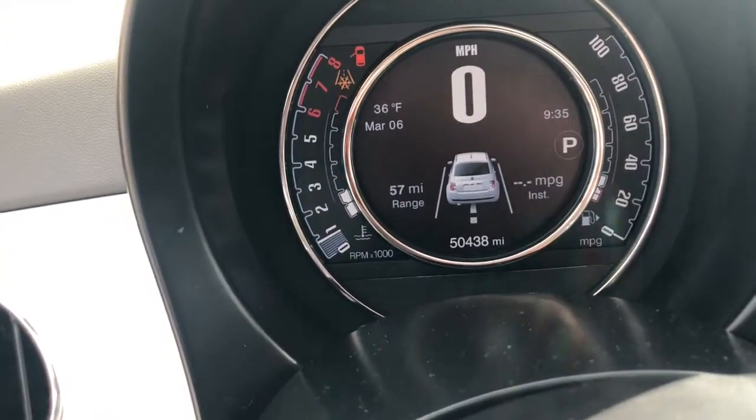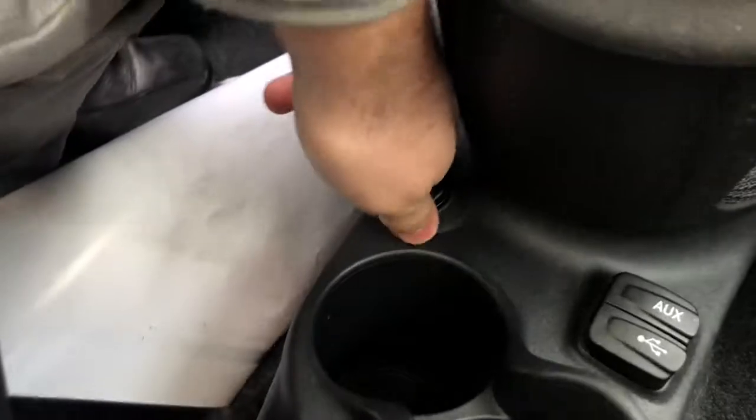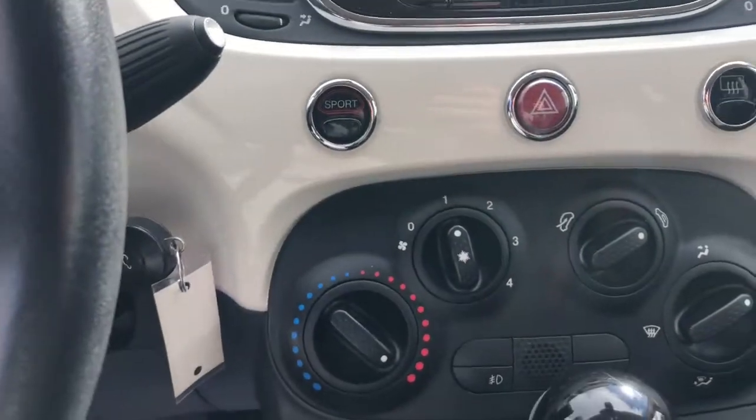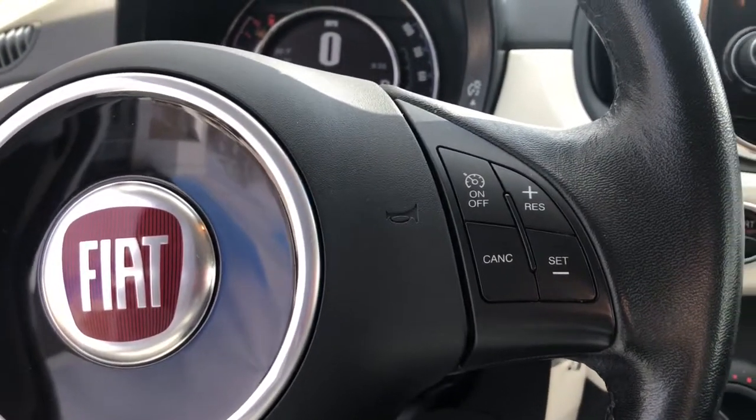Only 50,000 miles on this thing, which is awesome. You've got an auxiliary port, USB, windows right there, 12-volt charger right here, e-brake on the floor, radio, heat controls, Bluetooth connectivity, and cruise control.